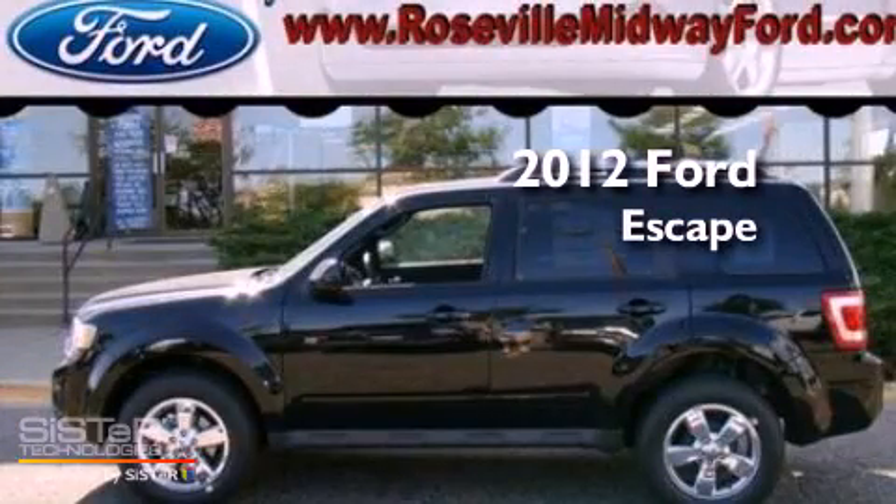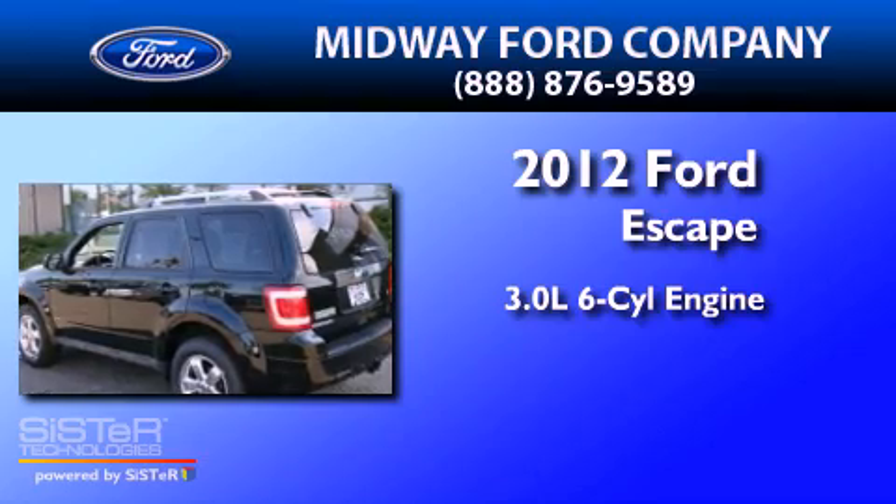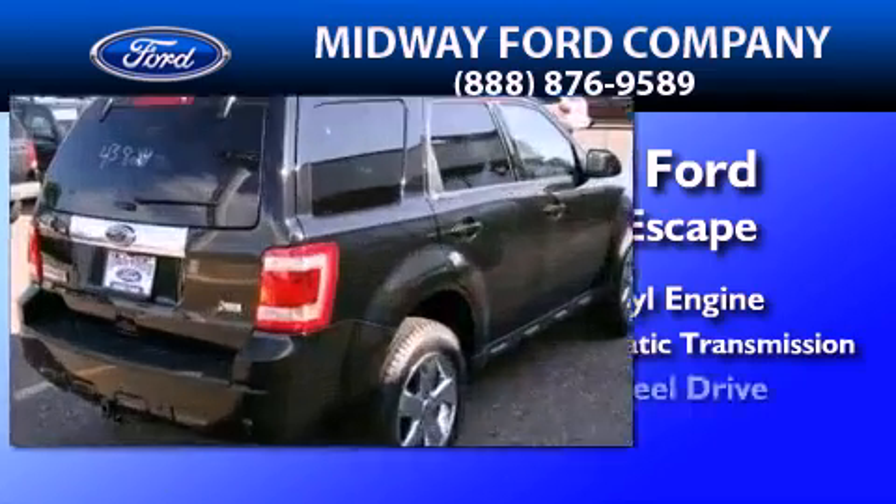This is a brand new 2012 Ford Escape. It has a 3.0 liter 6-cylinder engine, a 6-speed automatic transmission, and 4-wheel drive.